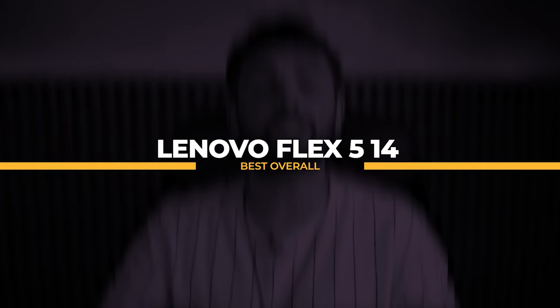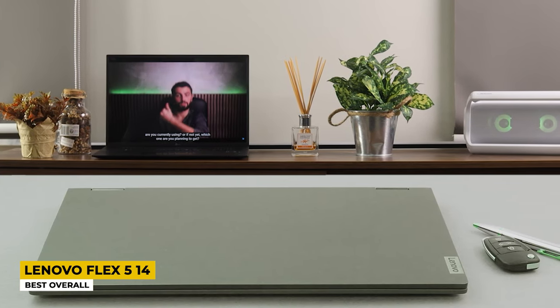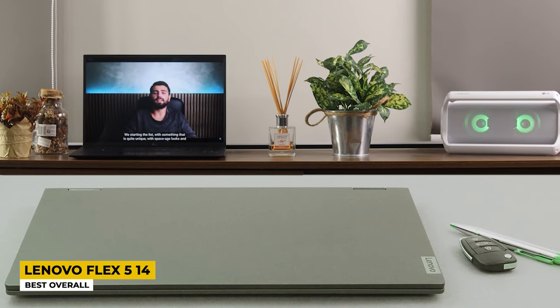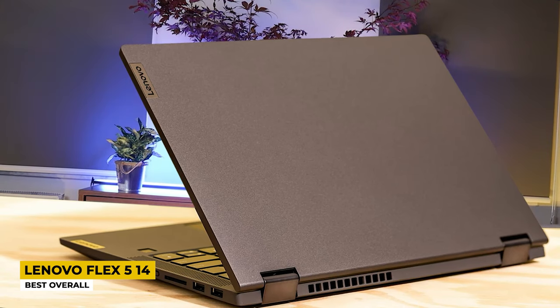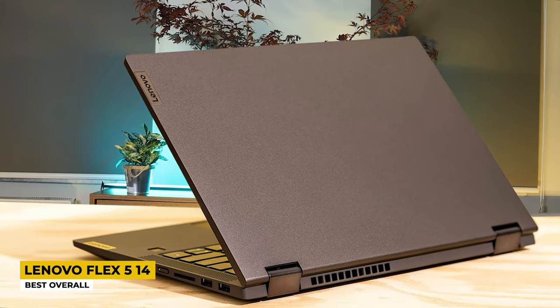I want to get this video started with the Lenovo Flex 5-14, which I listed as the best overall. Just by its name, it tells us that this Lenovo laptop is one of the greatest when it comes to convertible ones. Flex means flexible. A flexible laptop should be lightweight, and this one has a weight of 3.64 pounds and it is a thin laptop.